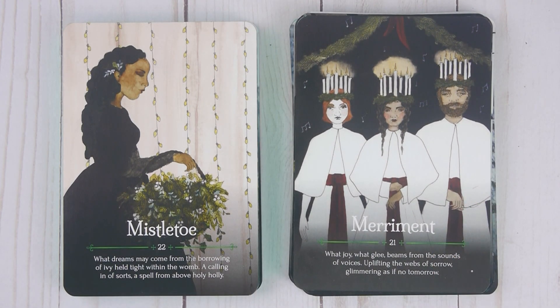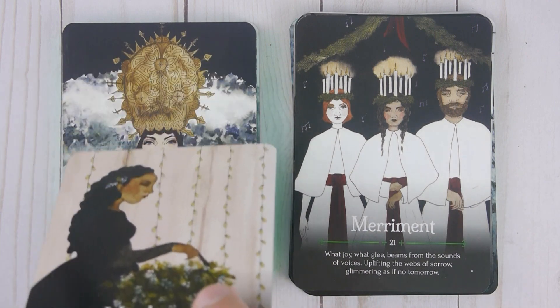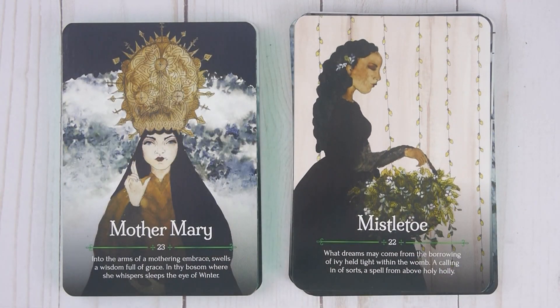Mistletoe, number twenty-two: 'What dreams may come from the borrowing of ivy held tight within the womb. A calling in sorts. A spell from above. Holy holy.' Mother Mary, number twenty-three: 'Into the arms of a mothering embrace swells a wisdom full of grace. In thy bosom where she whispers sleeps the eye of winter.'